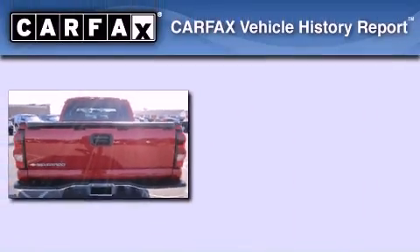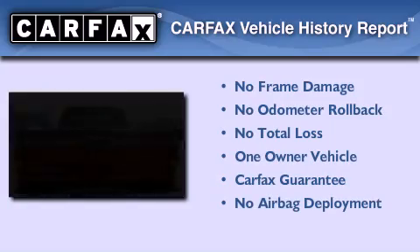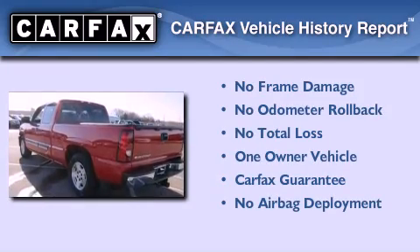And air conditioning. This Chevrolet has had only one owner and it qualifies for the Carfax buyback guarantee.